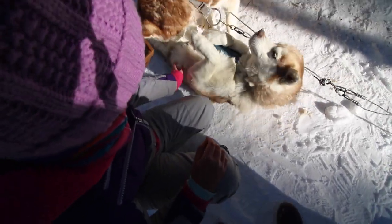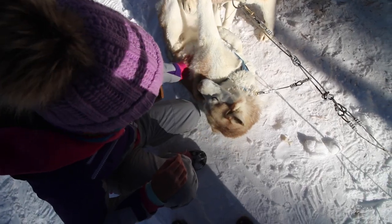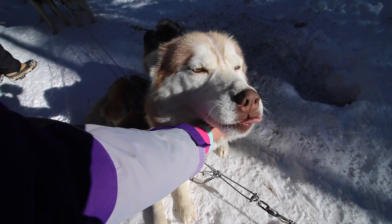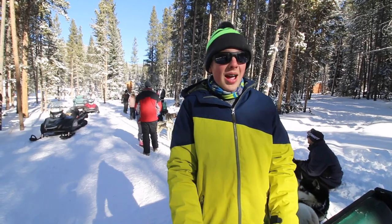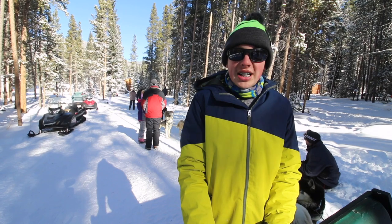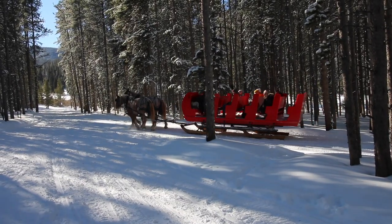Look at how cute they are! Some of the dogs have multiple eye colors — it's pretty. So how this works is the entire group is going to take turns riding behind the snowmobile and actually being pulled by the dogs. Each person will get a chance to ride behind the dogs and even drive. If dog sledding isn't your thing, they also have sleigh rides and snowmobiling.